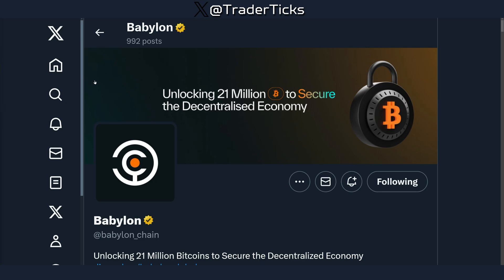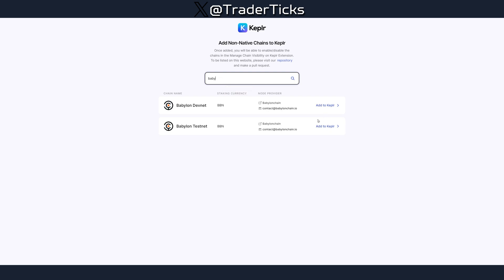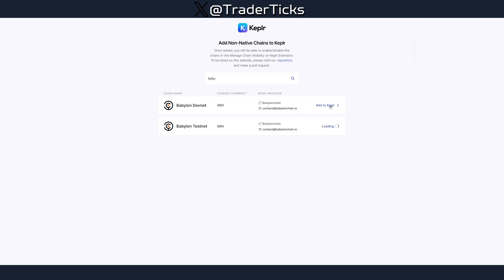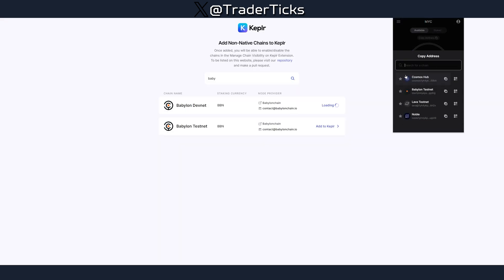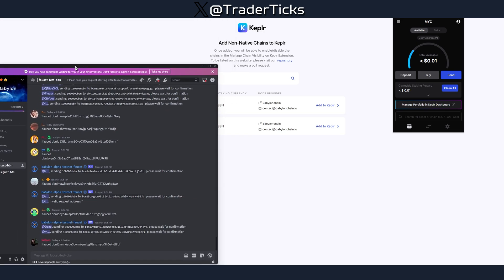The X account and Discord are where you get alpha about the particular project you're farming. After that, navigate to Keplr Chains, search for Babylon, and add the chains to your wallet. You actually need the testnet, but I'm going to add both. Open your wallet, go to the top-left corner, click 'Manage Chains,' and search for Babylon to add the testnet.